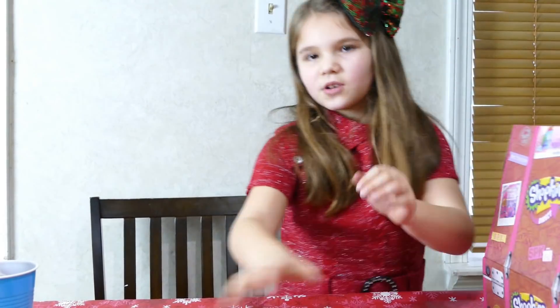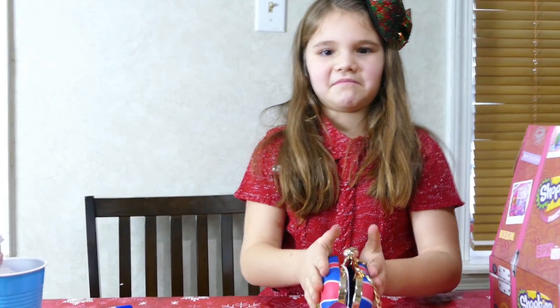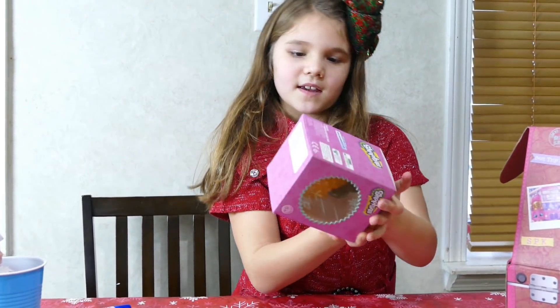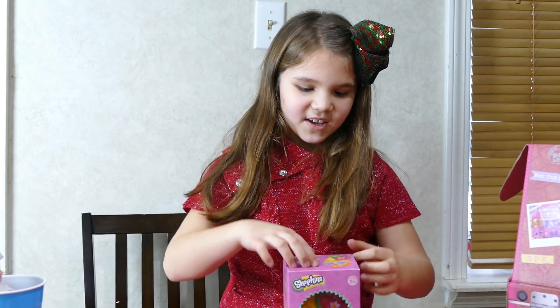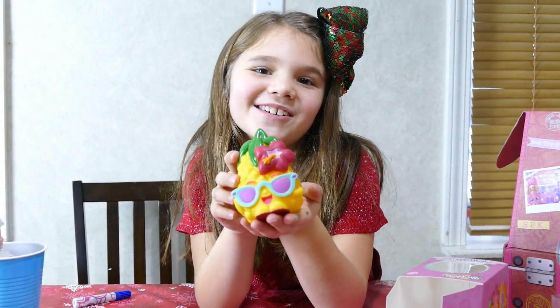Wait, I actually have one thing I can probably do — it doesn't fit. I have this Pineapple Crush figure. So here's Pineapple Crush — she's so cute.